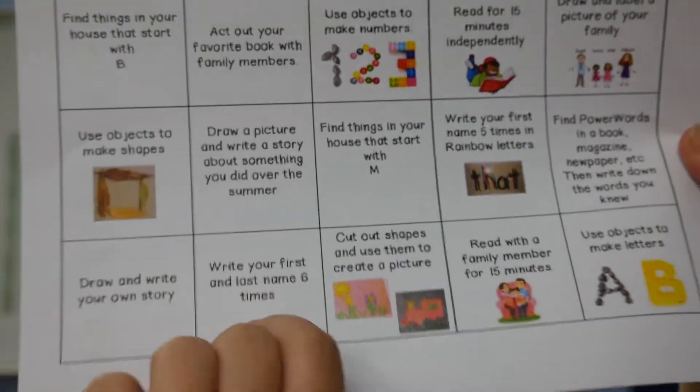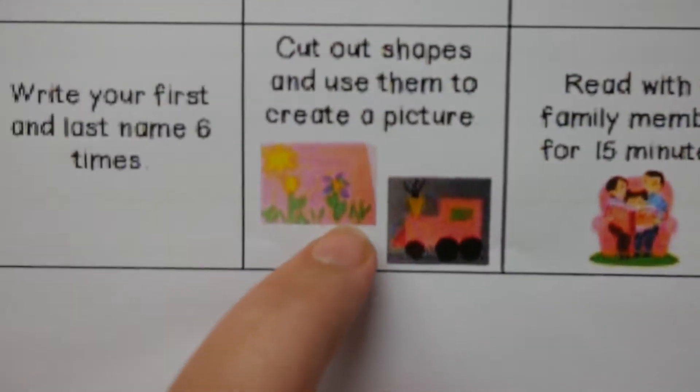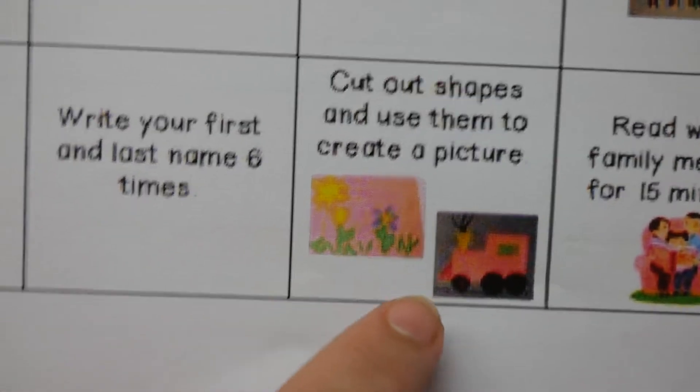This one says write your first and last name six times on some of the lined paper. Cut out shapes and use them to create a picture — I have some examples here. They use circles, triangles, and rectangles to make these things. They can cut them out on any paper — it could even be leftover newspaper or something you're not using anymore. Then they need to glue it to a paper. They could create a house or a train or a boat — it's endless possibilities. I'm very excited to see all of these different creations.